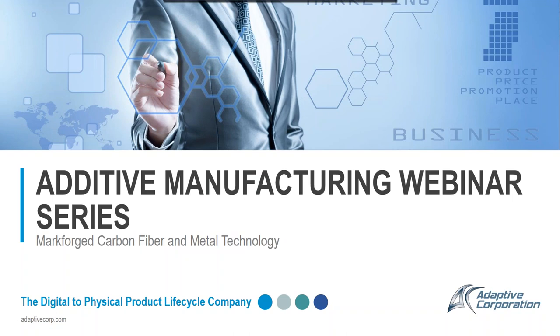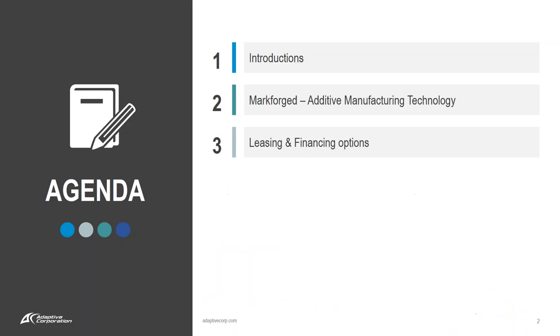Welcome everyone to our additive manufacturing webinar series. This is the first webinar on the Markforged carbon fiber and metal technology. Our agenda today: we'll have some brief introductions, then go through the Markforged additive manufacturing technology, cover some leasing and financing options, and then have a short Q&A.